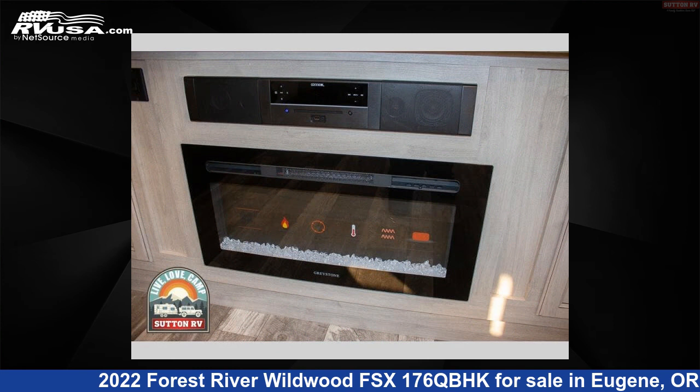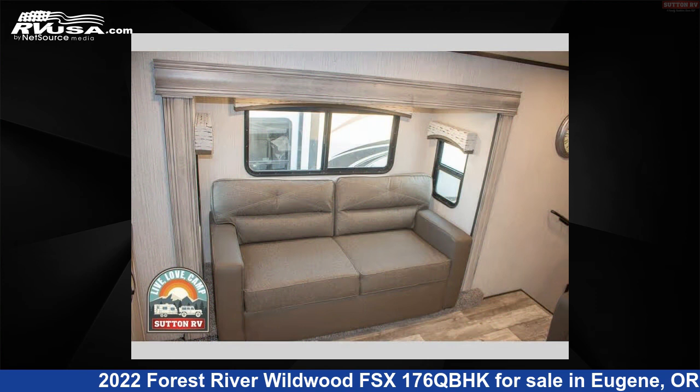The floor plan layout of this travel trailer features bunkhouse, rear bedroom, and U-shaped dinette.